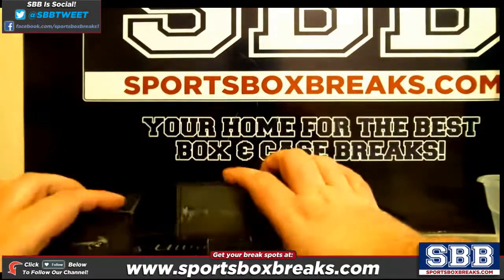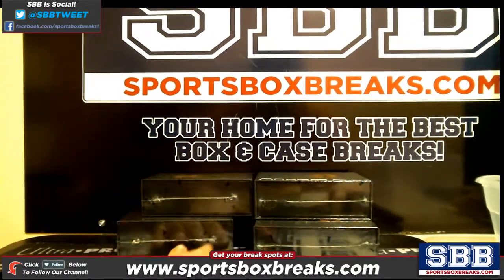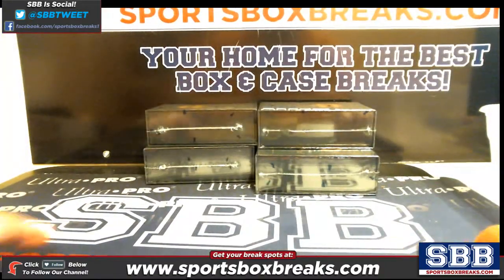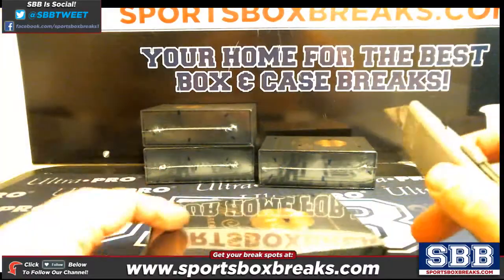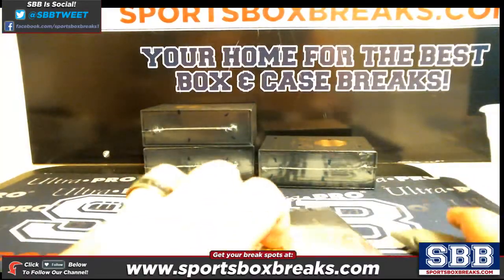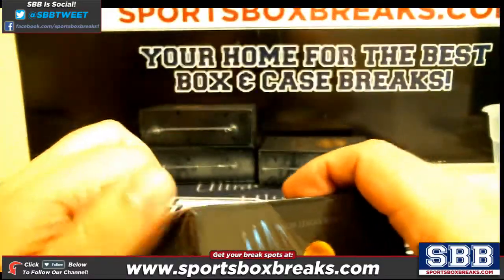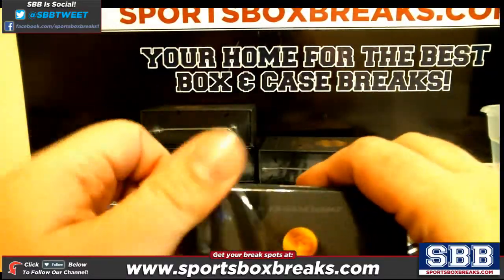I have one box of Mint left we can do at roughly the same price — $154.99. I could do a five-person draft if you wanted to do that tonight. This break's going to take a little bit because every card that comes out I'm going to have to log, so just bear with me here.